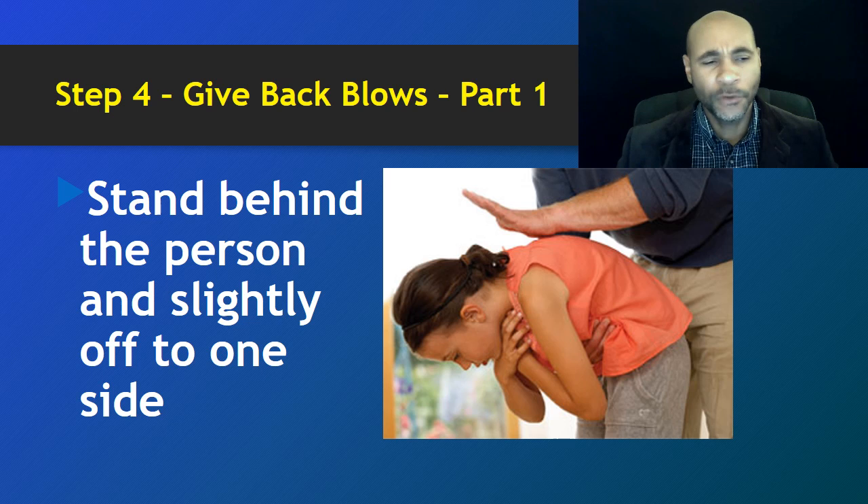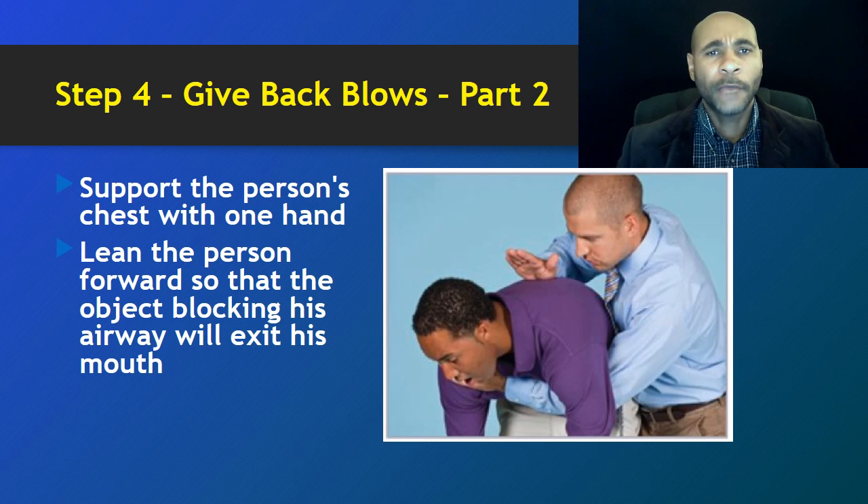When delivering back blows, first understand that the person is actually choking. Stand behind the person and slightly off to one side. As you deliver these blows to the back, deliver them forcefully — not hurtfully. I'll say that again: deliver them forcefully, not hurtfully, because the ultimate goal is to dislodge whatever is stuck inside the person's trachea.